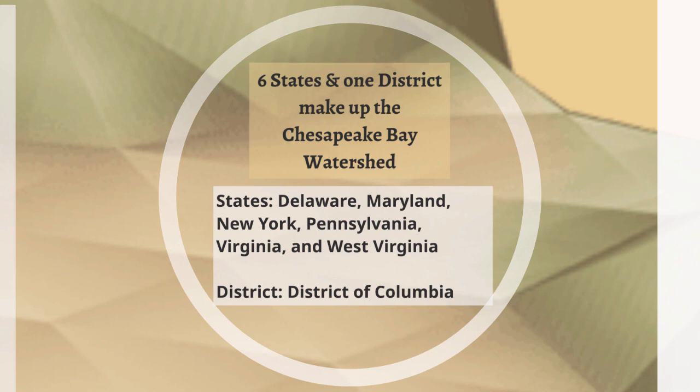Six states and one district make up the Chesapeake Bay watershed. The states are Delaware, Maryland, New York, Pennsylvania, Virginia, and West Virginia. The district is the District of Columbia, or D.C. We include that because it's not a state, but that water still flows into the Chesapeake Bay.